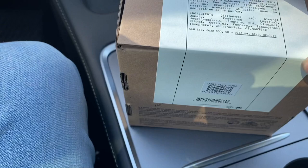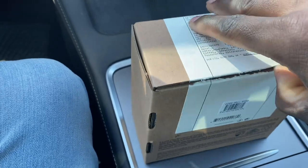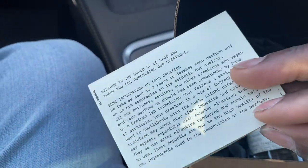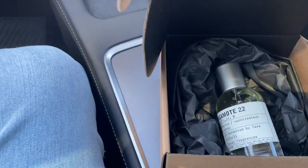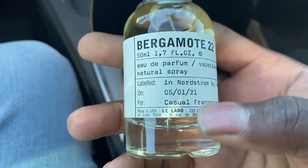So I have the 50ml — they do have a 100ml and a travel size as well. This right here is going to run you about $192, and with tax it's like $204 or $205. You can get the 100ml for $280, so it'll run you about $300 something. I'll leave the websites down below where you can buy it at Nordstrom or at the Le Labo boutique. I bought mine at the Nordstrom in Philadelphia — they have a Le Labo inside and the staff there was awesome, gave me a bunch of free samples.